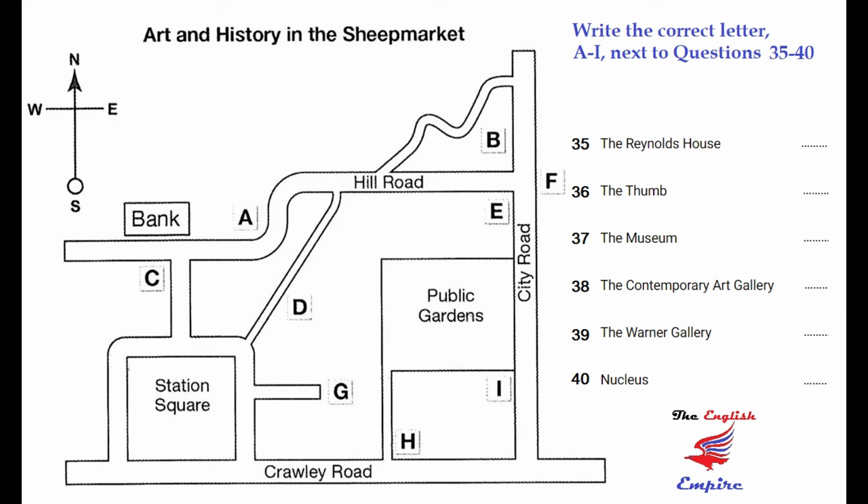The sheep market is one of the main centres for art and history in the whole of the country. Most visitors start from Crawley Road at the bottom of the map. The Reynolds House is one of the oldest houses in the city and is open to the public — it's on the north side of Crawley Road, next to the footpath that leads to the public gardens. The area is particularly interesting for its unusual sculptures. The Thumb is just what its name suggests, but it's about 10 metres high — you'll see it on Hill Road, across the road from the bank.